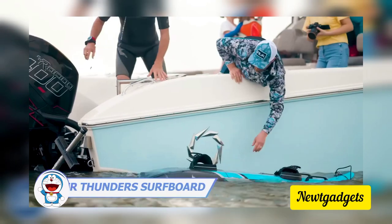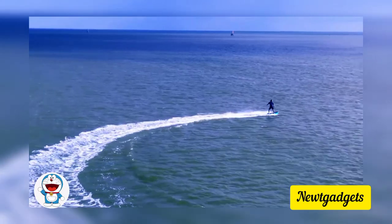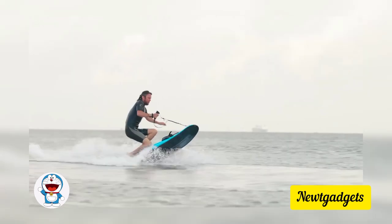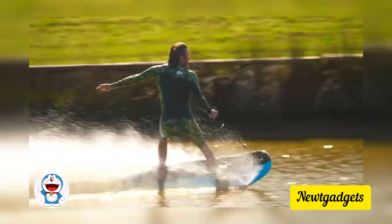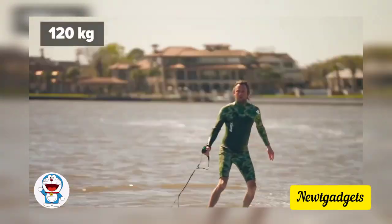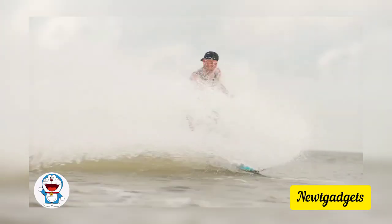Behold, surf enthusiasts! This cutting-edge board combines a powerful 5-kilowatt electric motor with a jet pump reaching thrilling speeds of 44 miles per hour. Controlled effortlessly with a tethered trigger handle, the Thunder ensures a smooth glide through the water for both novice and experienced riders. The 3,600-watt-hour battery provides about an hour of electrifying surfing on just 2–3 hours of charge. Weighing 86 pounds with a removable battery, the board can support up to 265 pounds. While it's a bit pricey at $10,000, it promises the wind in your hair, sea spray on your face, and the rush of open water beneath your feet.